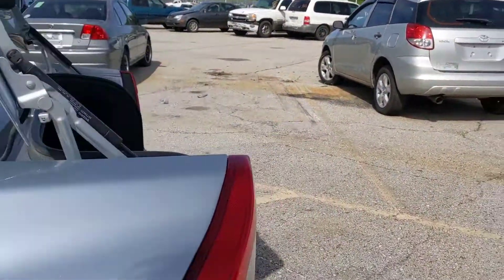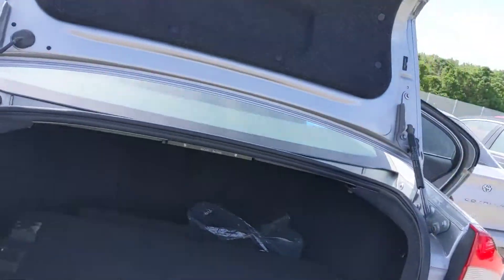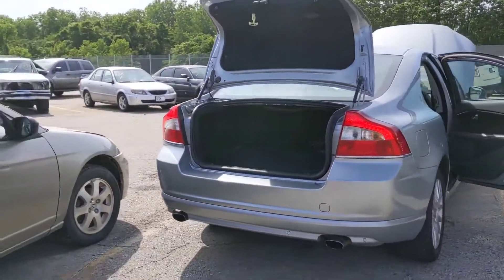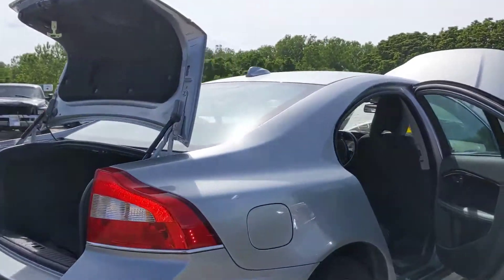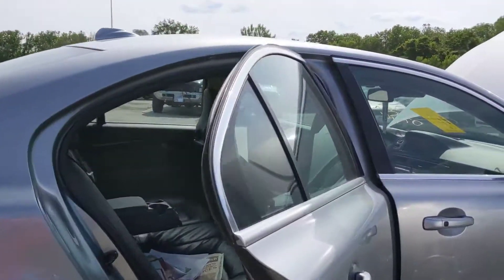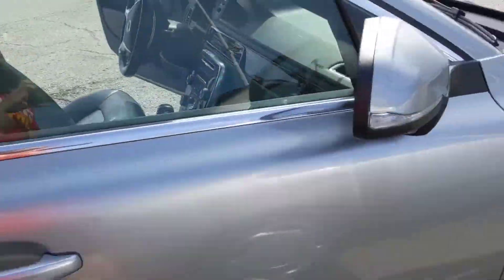I'm going to pop the trunk for you too. Spare tire in there. Looks to be in great shape. She started right up, sounding perfect. Tires look good.